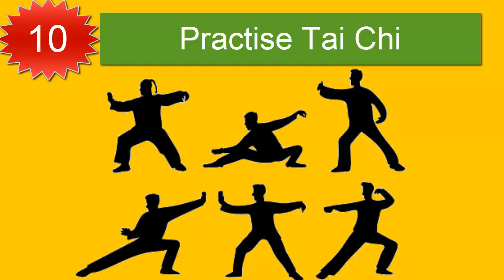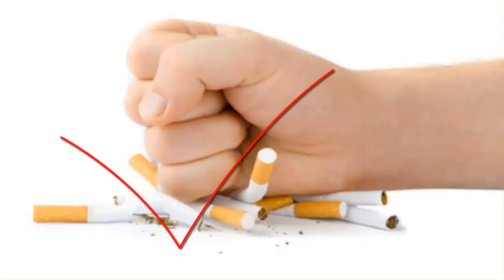Number ten: practice Tai Chi. A study in the Journal of Addiction and Therapy suggests that practicing Tai Chi three times a week is an effective means to help people either stop smoking or reduce their habit. An added benefit of Tai Chi is that it improves blood pressure and reduces stress. Mind-body practices such as yoga, meditation, and Tai Chi offer an alternative, drug-free treatment option to those trying to quit.